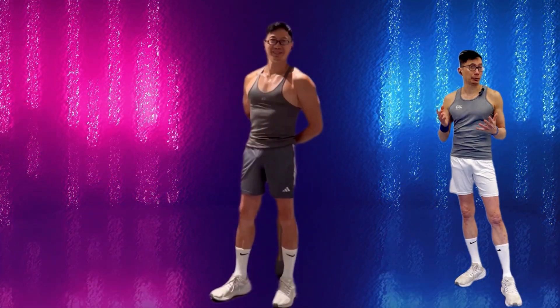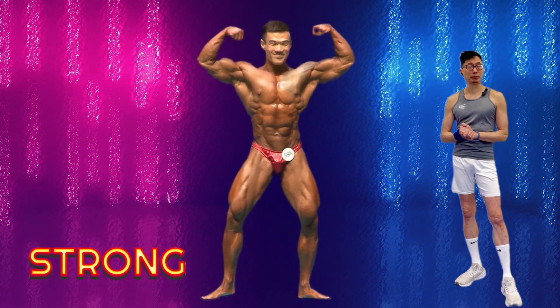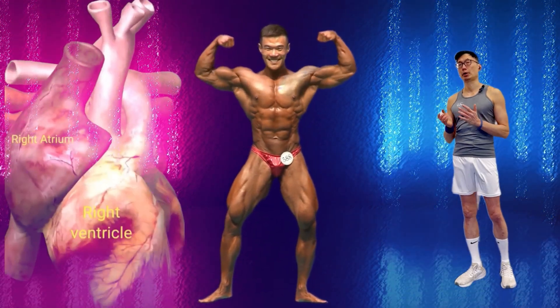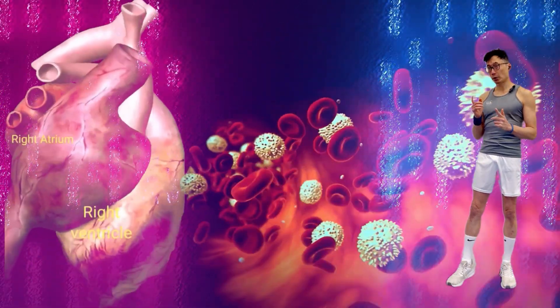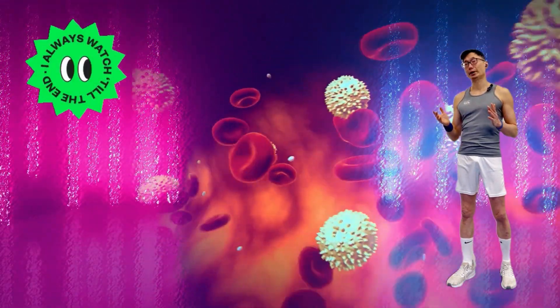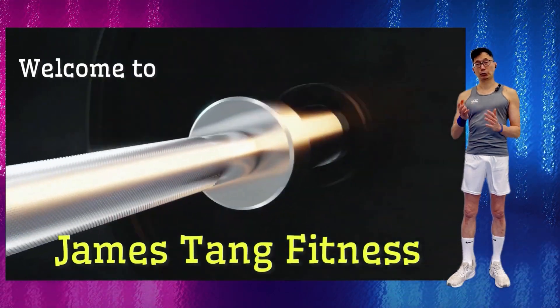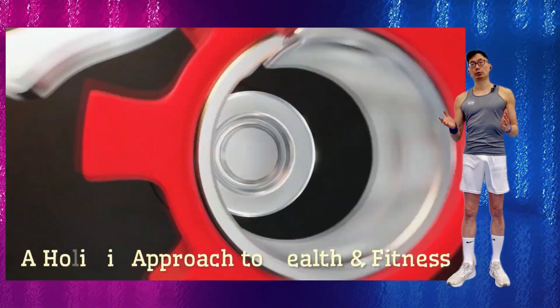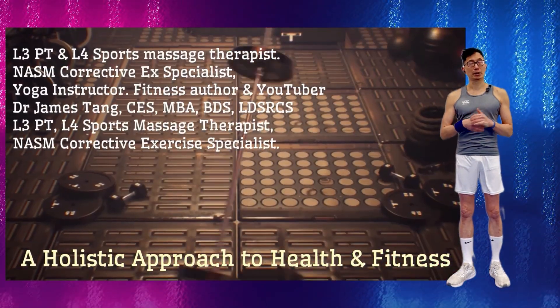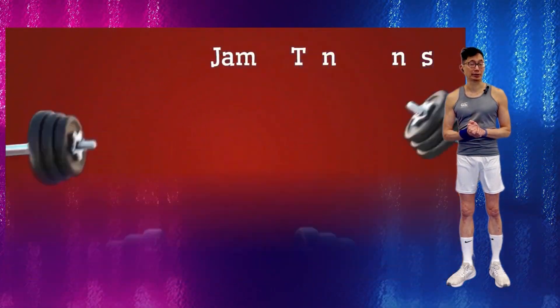We often think of these changes in the context of improved strength and muscle hypertrophy, and improvements in the strength of the heart. But did you know that your blood also changes in response to exercise? We're going to talk about these adaptations and changes that take place in your blood, how this results in improved fitness, and the best type of exercises that will stimulate these changes.